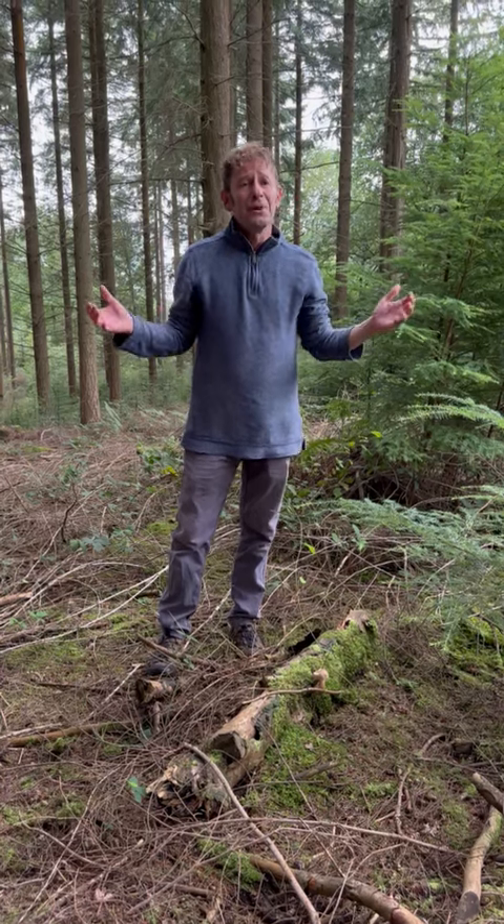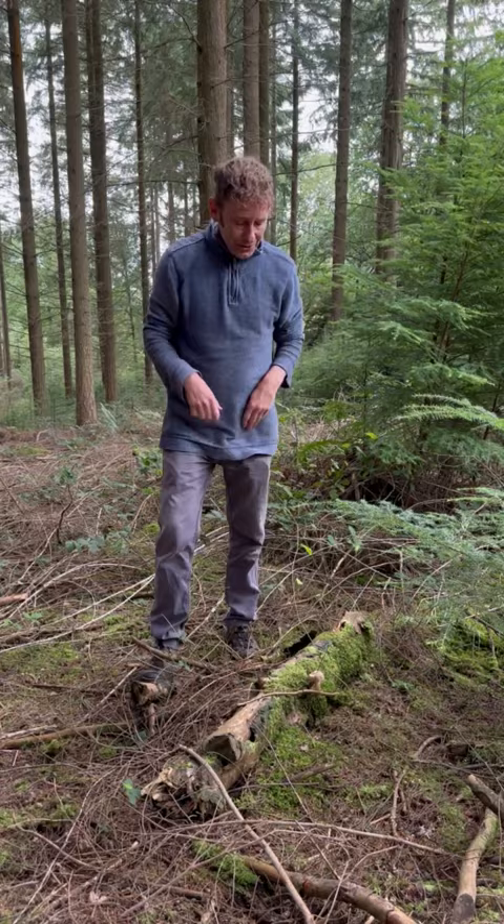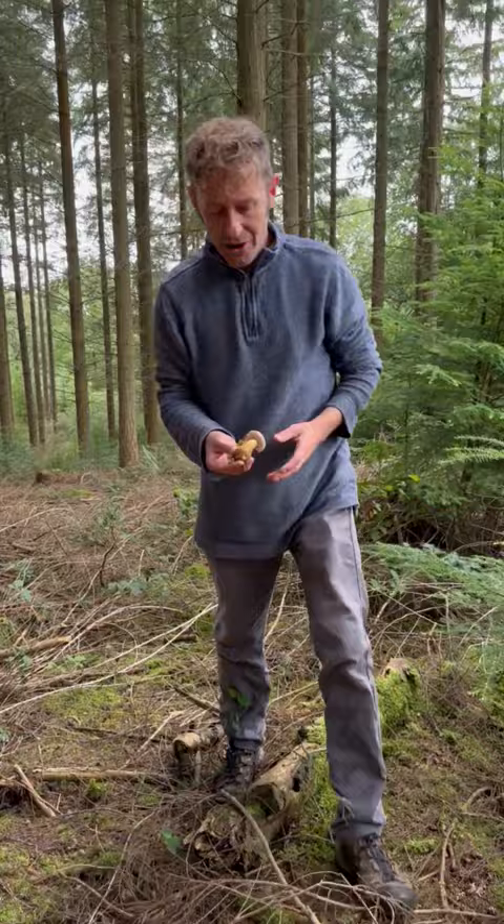Hey, I'm Marlow from Wild Food UK out foraging again. It's late in August and I was looking for Boletes, and down here I thought I had struck gold. This, from a distance, looked for all the world like our Imlaria or Imlaria badia.